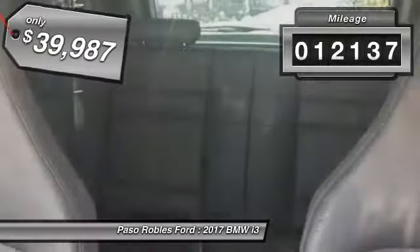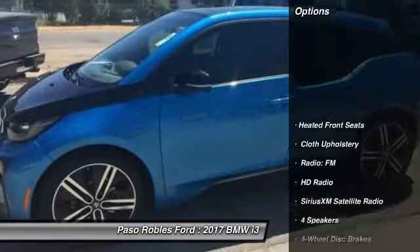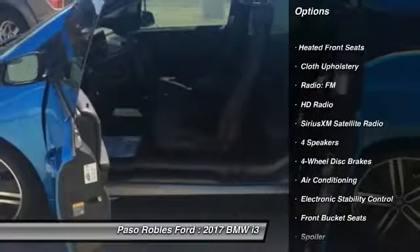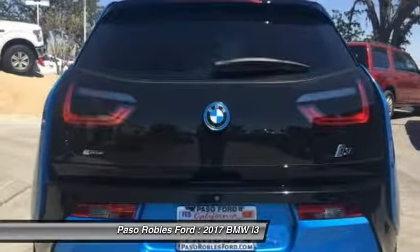This vehicle has less than 15,000 miles. Here are some of this vehicle's great options: traction control, dual airbags, air conditioning, leather-wrapped steering wheel, alloy wheels, power steering, four-wheel disc brakes, center armrest, universal garage door opener, and heated front seats.